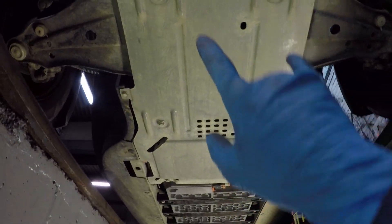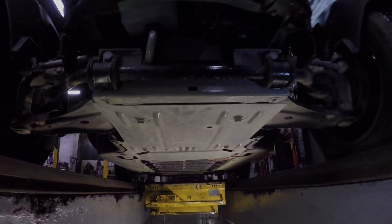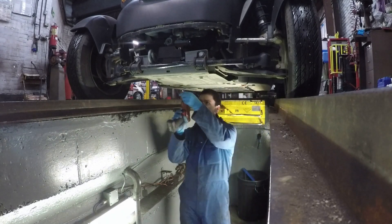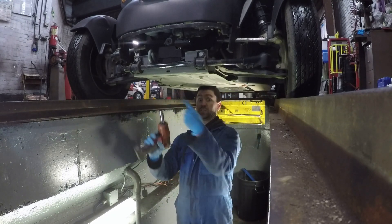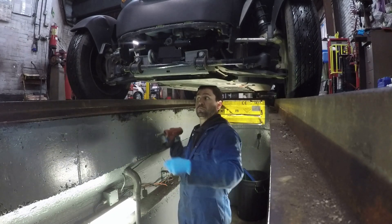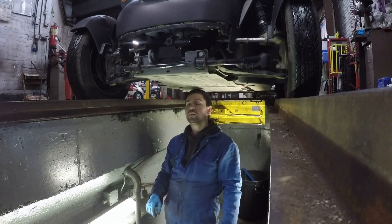Now I need to take this under panel down. There are six 13mm bolts to remove. I also missed two 10mm bolts — one there and one there — better undo those as well.